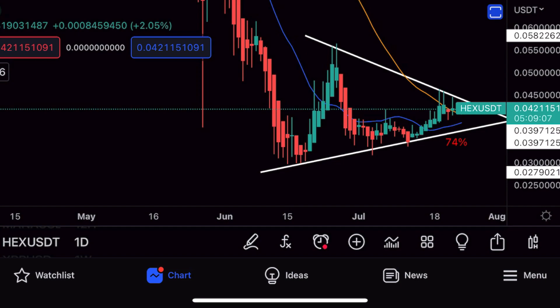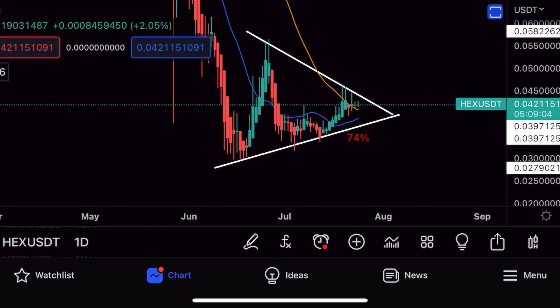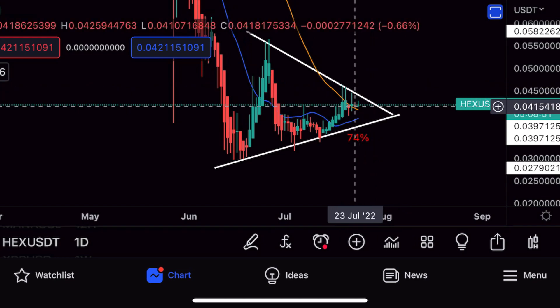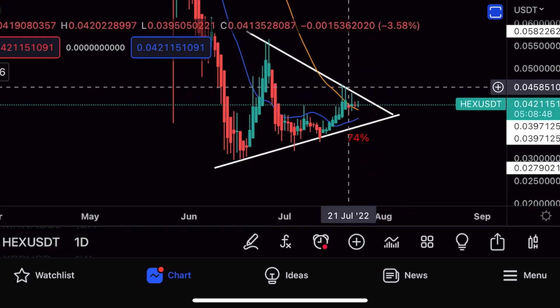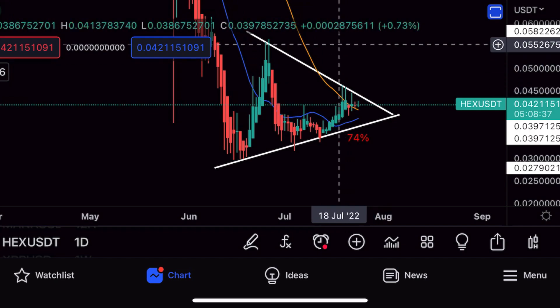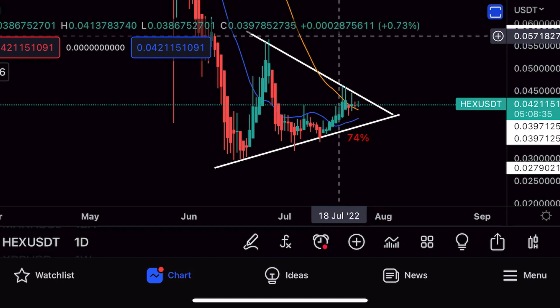So what I'm seeing for the HEX chart right now: we've got pretty much a triangle — I wouldn't say descending or ascending, it's a basic triangle right now, but it's in a bear trend on the daily chart. Prices are right here, and price will have to break out above zero point zero four six for this to skyrocket up to another resistance level at zero point zero five seven.